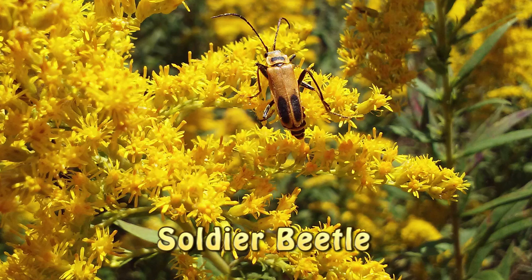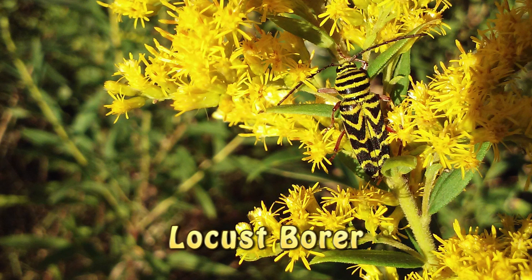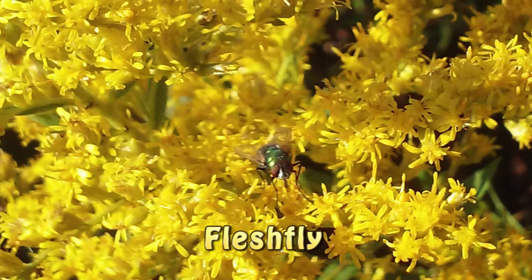If you ever really closely looked at goldenrod to see all the different bugs that benefit from this plant, it is amazing how many different bugs I find on this one plant. I'm going to show you a few of them — we've got the soldier beetle, we've got the locust borer, flesh fly.